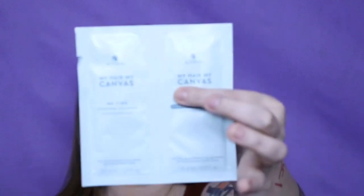The last thing is — and it does say this is a sample, not a trial or travel size — the Alterna My Hair My Canvas Me Time Everyday Shampoo and Conditioner. Now, if you haven't watched my videos before, I put values on things by what they are and how we receive them. For example, these three items and the IBY I would put $3 on each because they're sample size — not one-time use, but not a full travel size either.